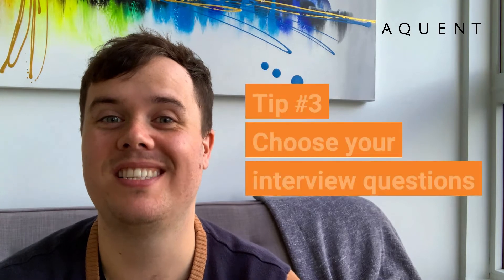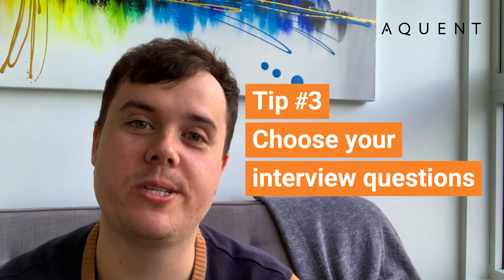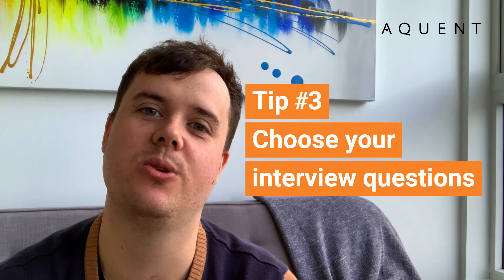My next piece of advice is to sit down and figure out what questions you're going to be asking candidates during the interview. This may seem like a very basic piece of advice, but in reality a lot of hiring managers don't spend any time preparing for the interview. They don't come up with a solid list of questions beforehand and just do it on the fly, which means you risk walking away not having asked the right questions to make an informed decision.